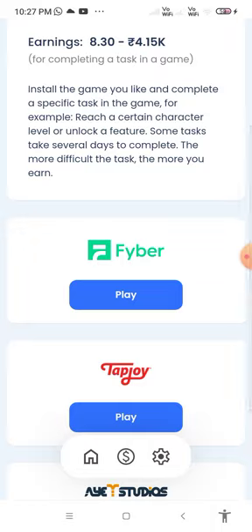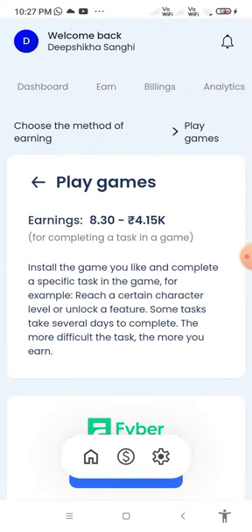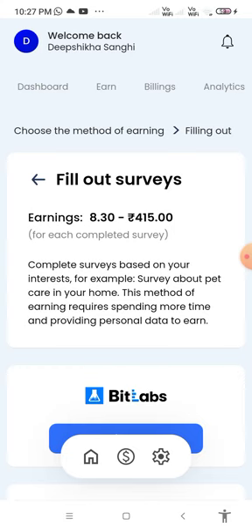Some game options include Fiber Play, Tab Joy Play, and YET Studios Play. Under fill out surveys, you can earn from 8 rupees 30 paisa to rupees 415 for each completed survey.